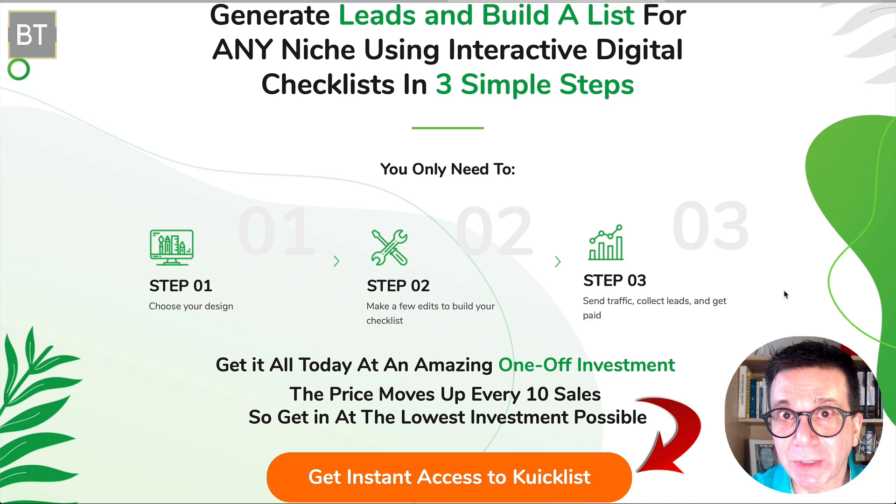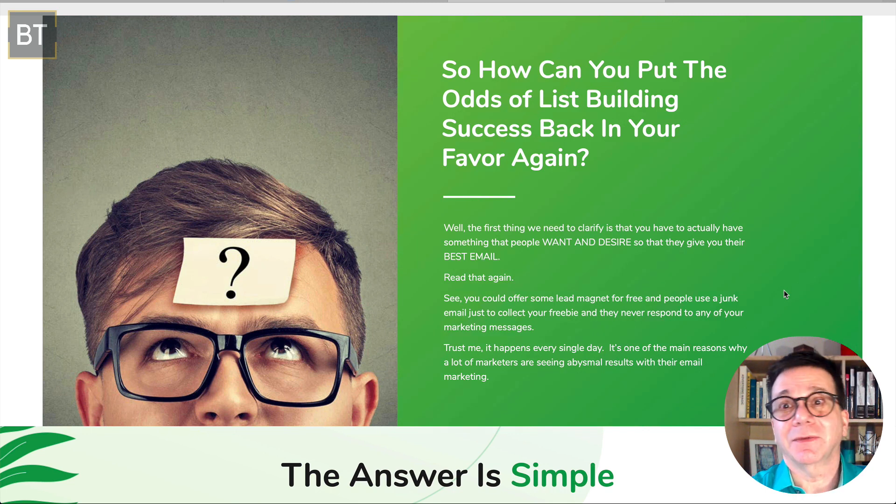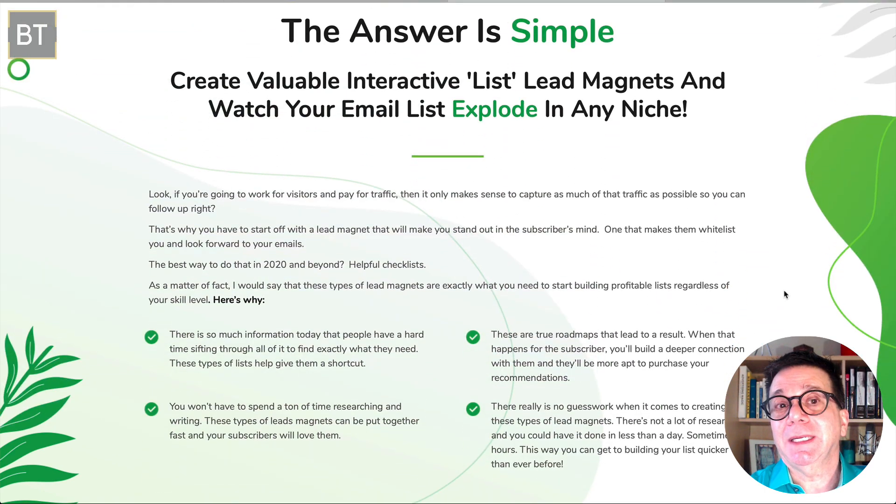On the sales page they're making sense — it really is hard to build your email list and monetize with it, especially if it's not responsive. How can you put the odds of list-building success back in your favor? The answer is simple: you need a valuable, interactive lead magnet, which is exactly what this is. It's interactive and it will build your list in just about any niche you're in.